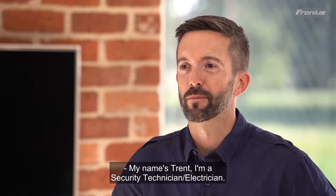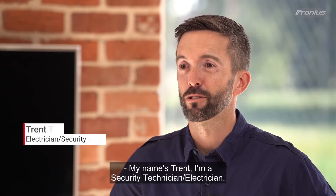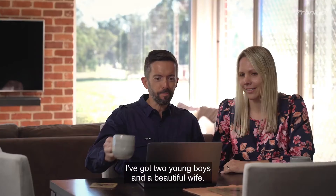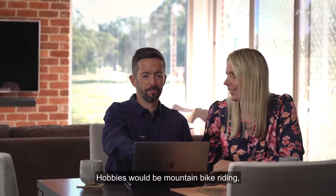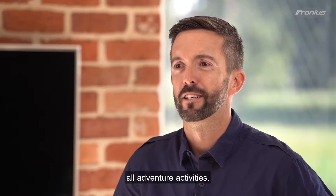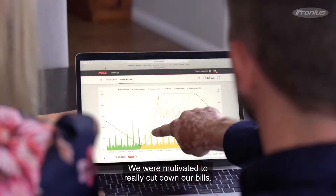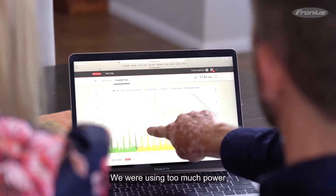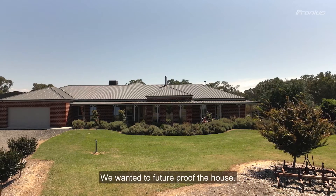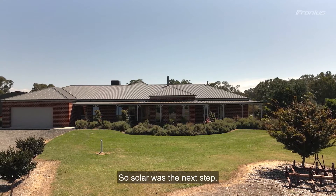My name is Trent. I'm a security technician electrician and I've got a background in solar. I've got two young boys and a beautiful wife. Hobbies would be mountain bike riding and all adventure activities. We were motivated to really cut down our bills — we were using too much power and I knew we had to do a lot about it. We wanted to future-proof the house, so solar was the next step.